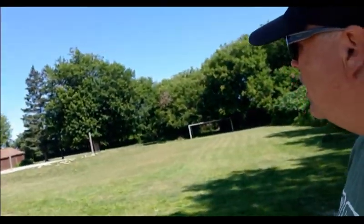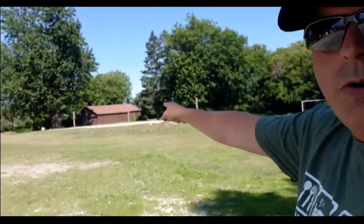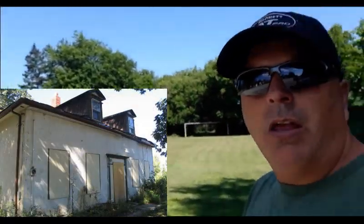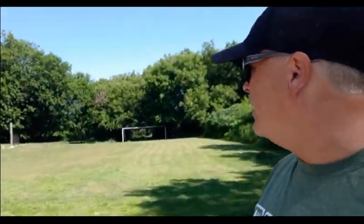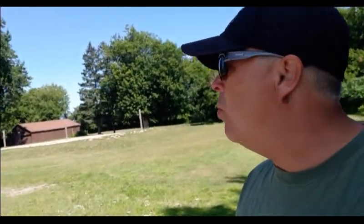Hey friends, Pop Can Dan back here. I'm back at the site I have permission at. There used to be an 1850s house right in front of that barn over there. Last time I was here with Red Beard, I pulled out an axe head and a couple of cool things. I'm gonna hit it again, we'll see what we get.